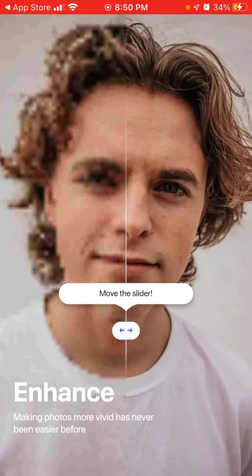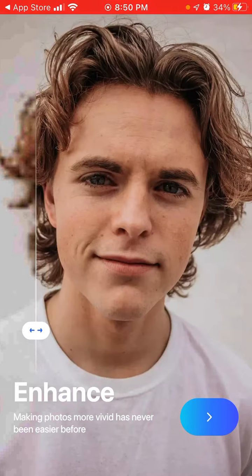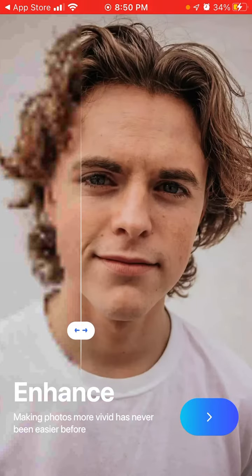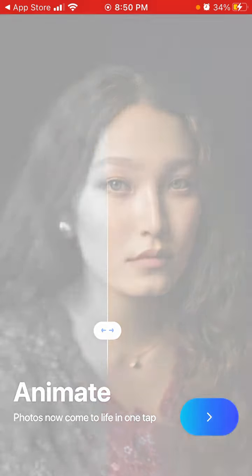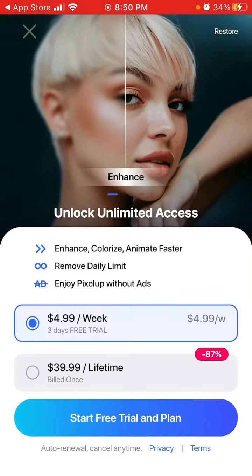You can just tap Get Started. You might wonder how the enhancement happens — well, it's just the power of AI, which is becoming more and more powerful. You can also animate photos.